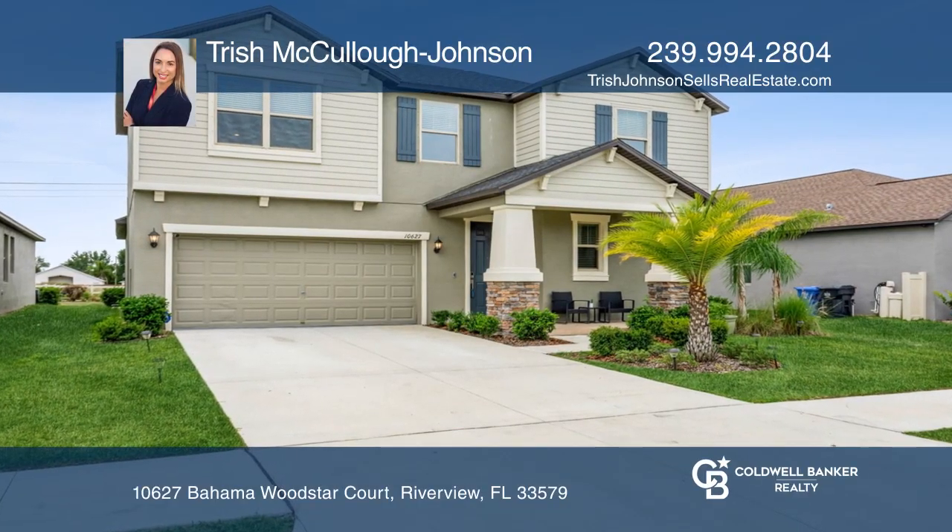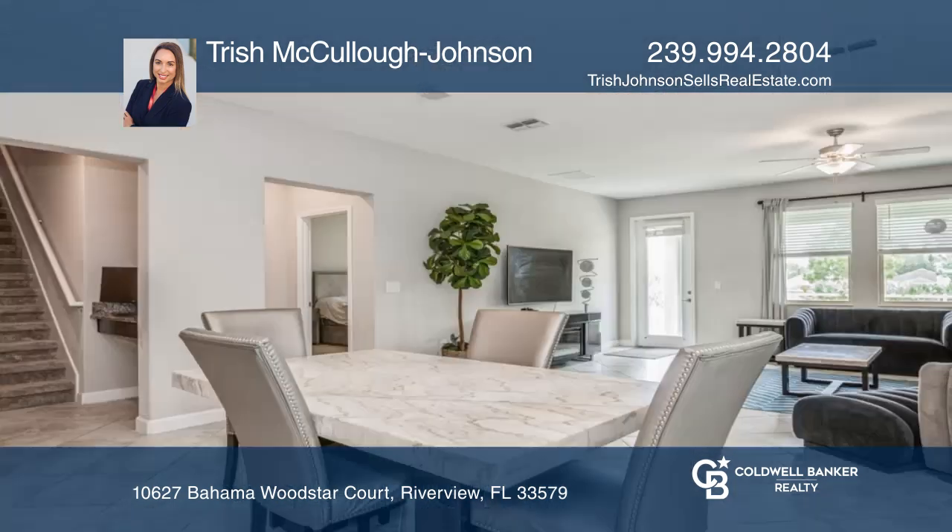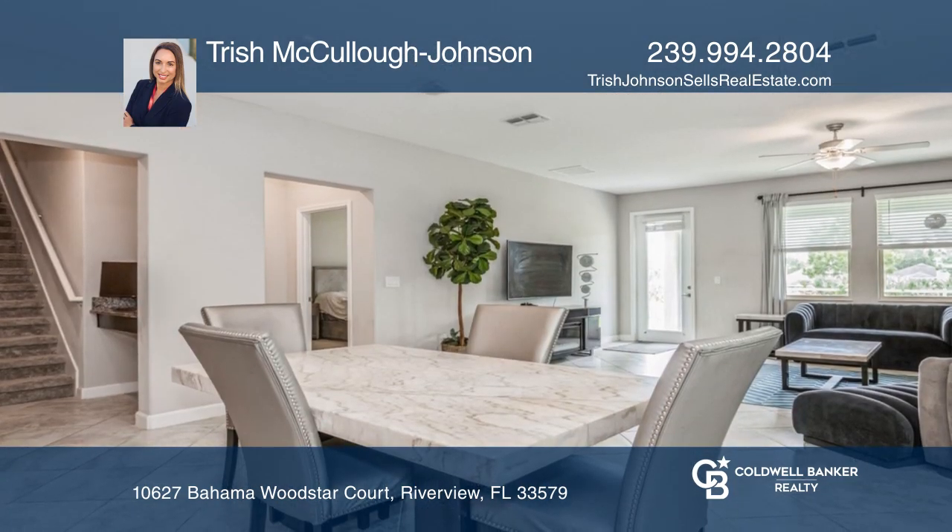This four bedroom, two and a half bath home with a loft is going to check off all of your boxes. You will love cooking in this kitchen with granite counters and a pantry.